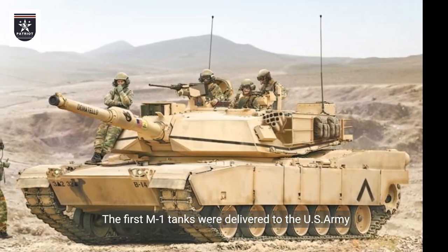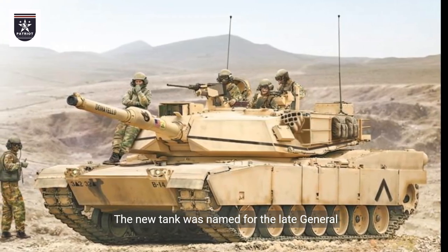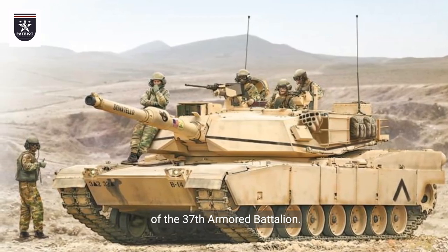The first M1 tanks were delivered to the U.S. Army on February 28, 1980. The new tank was named for the late General Creighton W. Abrams, former Army Chief of Staff and commander of the 37th Armored Battalion.